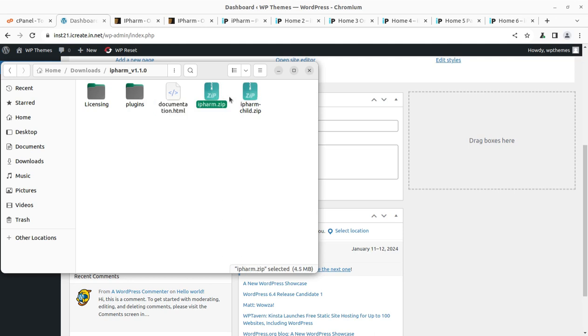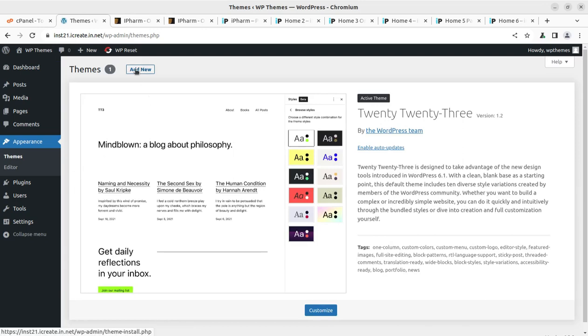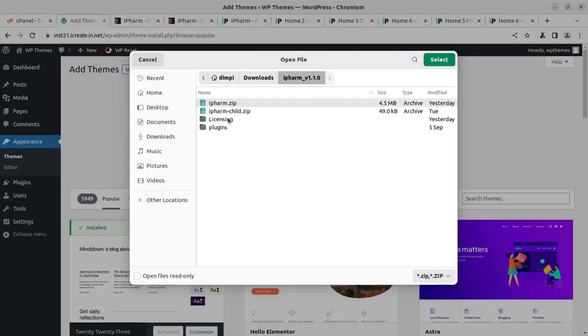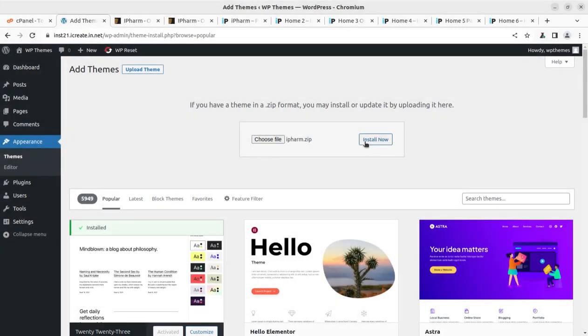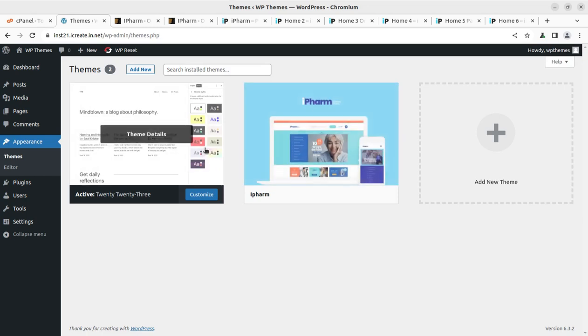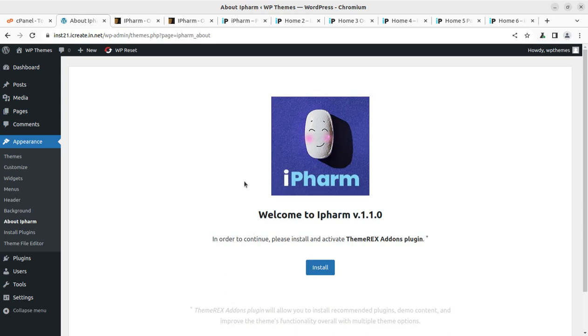The installation process is always simple on WordPress. We head to the Appearance section for themes, click Add New, then Upload Theme, and choose the installable file — ifarm.zip. After clicking Install Now, the theme gets installed within seconds. We can then go to the theme page and see iPharm as a new theme option at version 1.1.0, developed by Axiom Themes. Upon activation, we get an alert to install the necessary mandatory plugin — the ThemeRex Addons plugin — which we install right away.